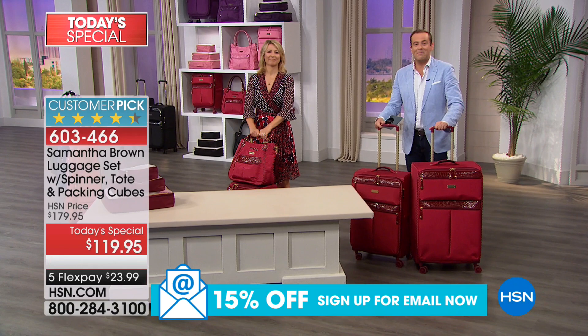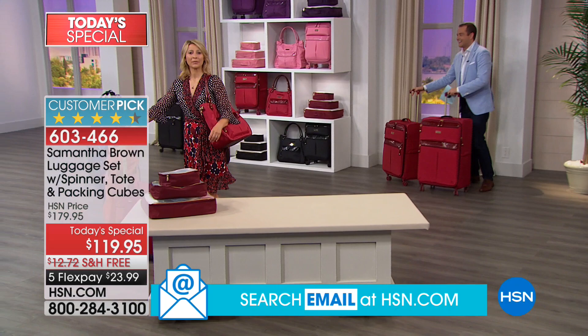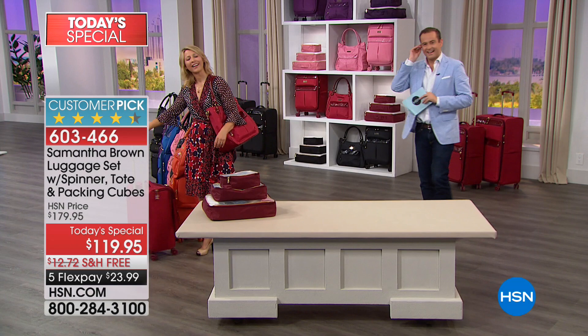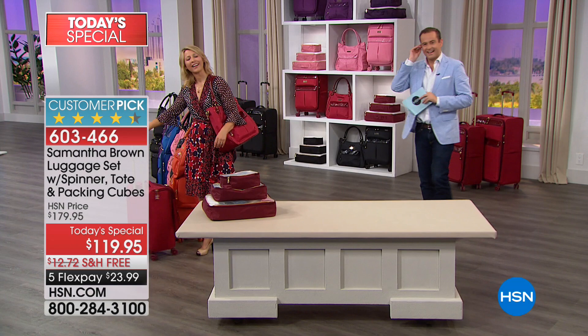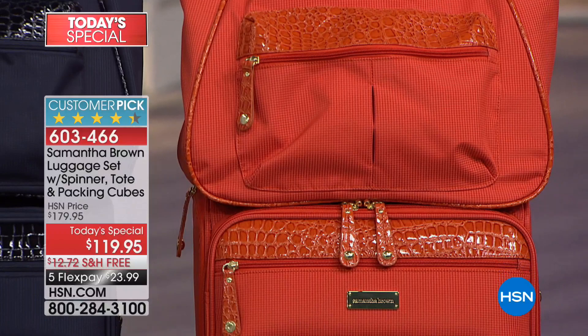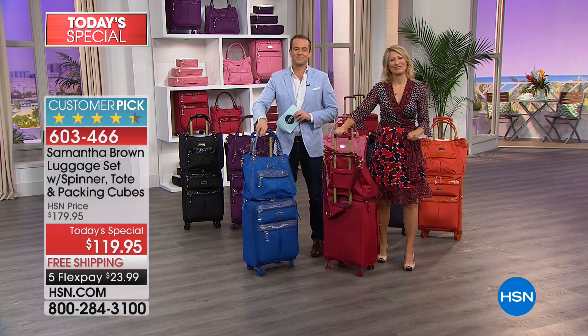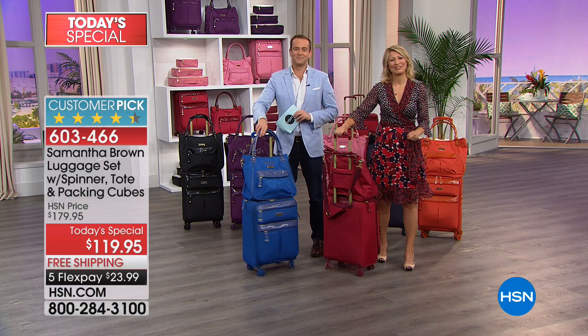Let's go to the phones — Sherry from Washington is standing by. Sherry, say hi to Samantha. 'Hello Samantha! I just want to tell you thank you. I have gotten the most wonderful compliments from my luggage. I bought the whole set last year for Christmas for my granddaughter in the orange — the 28, the next one down, the carry-on and everything, because she's going to be a senior in high school. She's got a lot of trips.' And we went to Disneyland with 10 family members. The large bags sell out quickly.